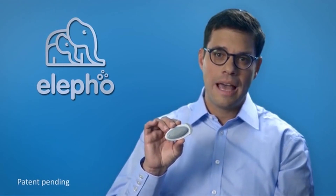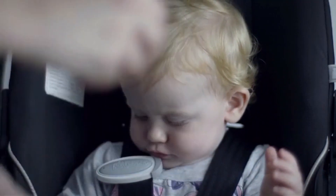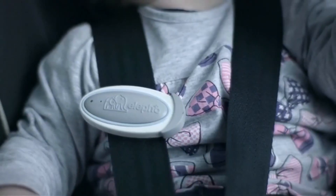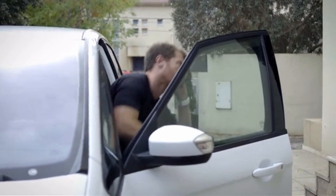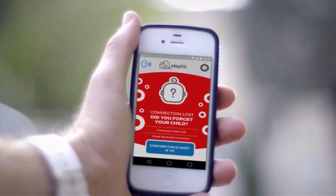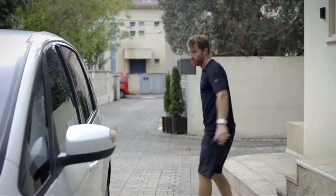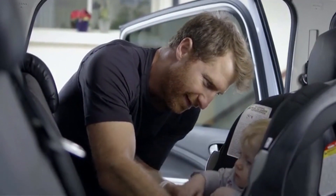It's called the eClip, and it attaches to the baby's car seat belt. Just attach the eClip and switch it on. Using safe, low-energy Bluetooth communication and our Android or iOS smartphone app, eClip sounds an alarm if you accidentally go more than 15 feet from your car without removing your child or turning off the eClip. eClip can also send a text message to your spouse, parents, or friend to remind them to take the baby out of the car.